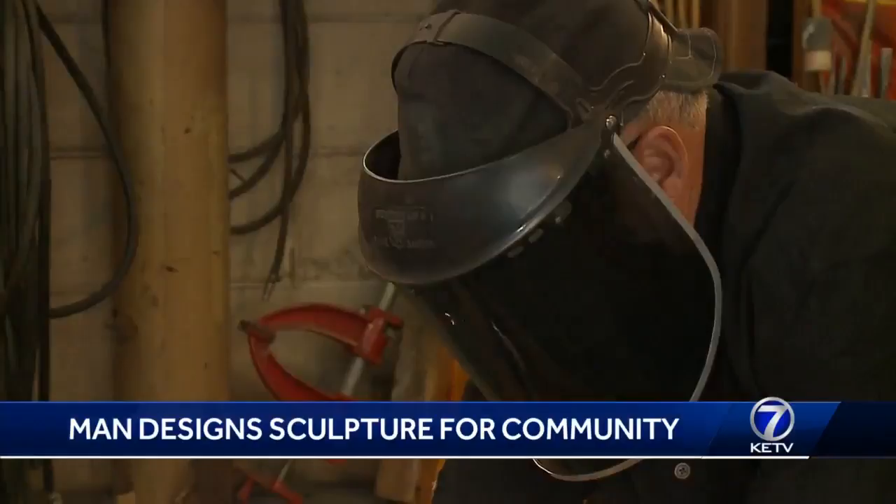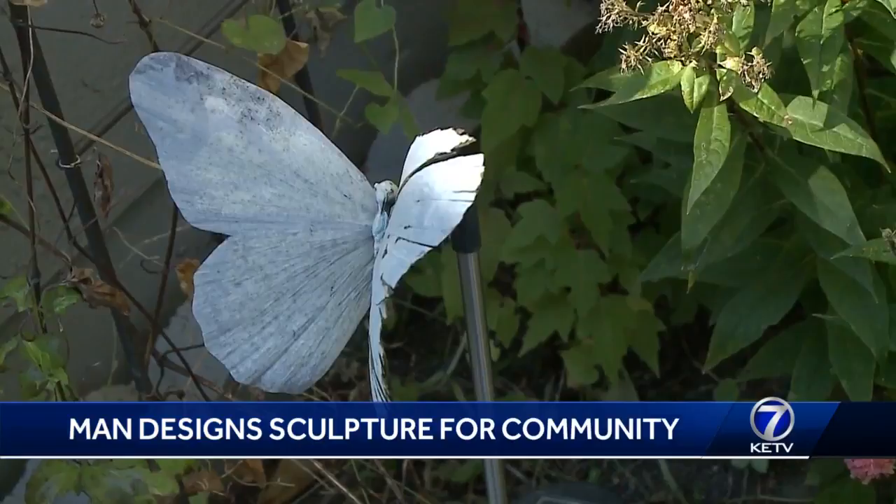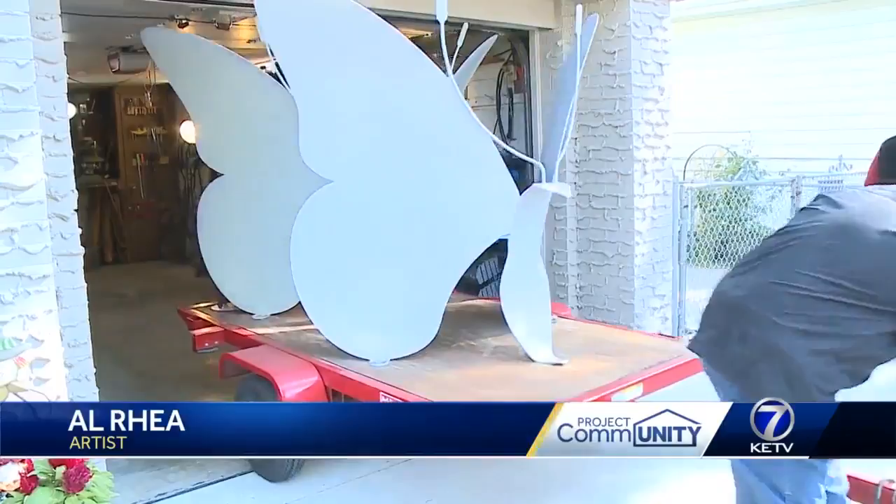You can usually find Al Ray working hard in his workshop. He's been an artist nearly all his life with a specific love for butterflies. He framed some of his best photos and created some unique sculptures. Ray's most recent masterpiece is the Papillion symbol — the monarch butterfly.